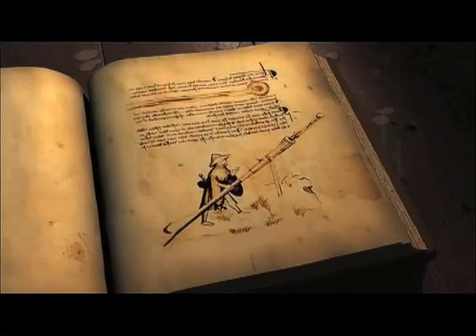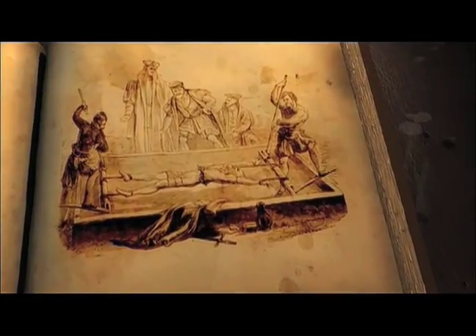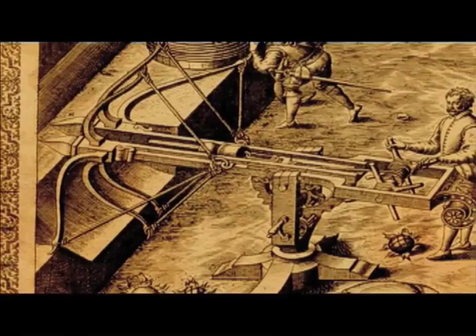Throughout the ages, mankind has created an astonishing array of technologies, devices, and weapons that have been lost to the pages of history. What would it be like to go back in time and experience the most ingenious inventions of the past?